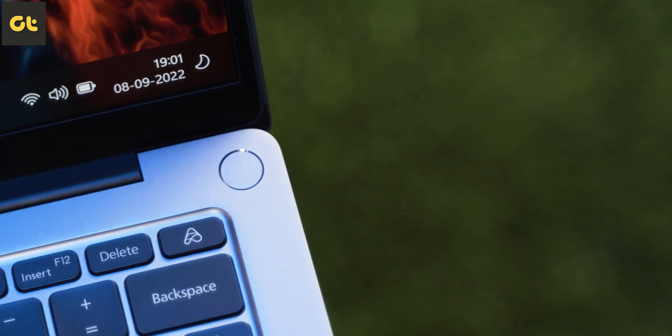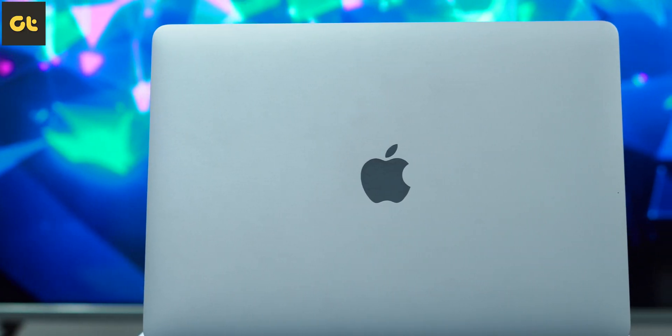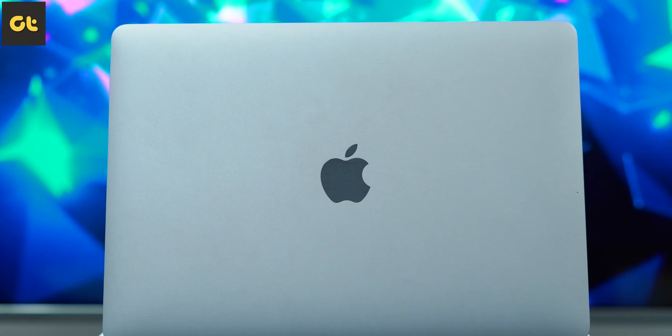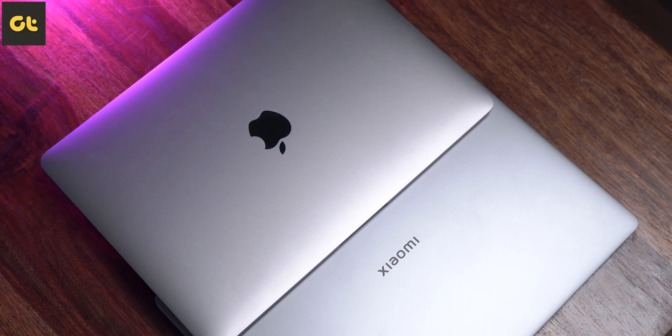While I've already reviewed this laptop in depth, a lot of you have been asking me to compare it with the Apple MacBook Air M1, which retails for Rs. 1 lakh, but as a student you can get it for Rs. 90,000. Factor in some card offers and we're bringing the price down to quite a comparable range. So for a student, which of these laptops makes more sense? Let's find out.